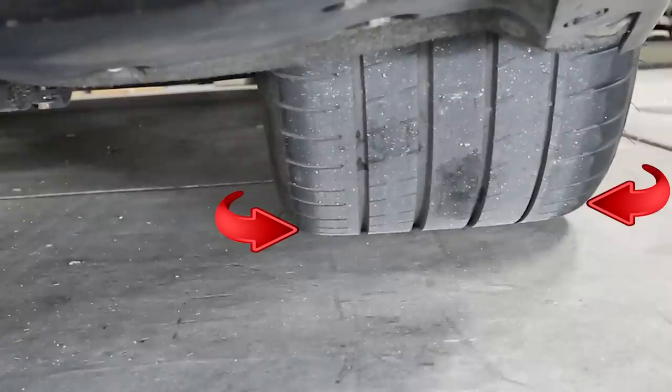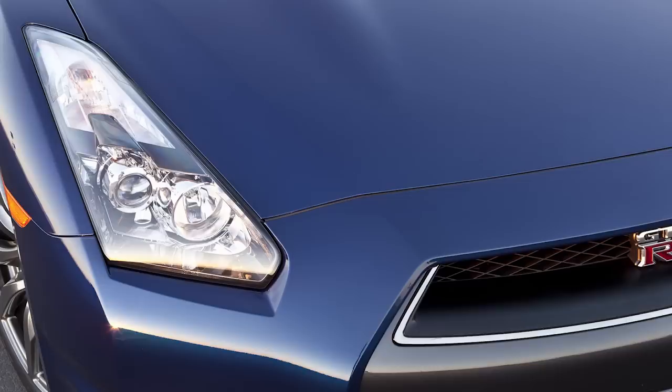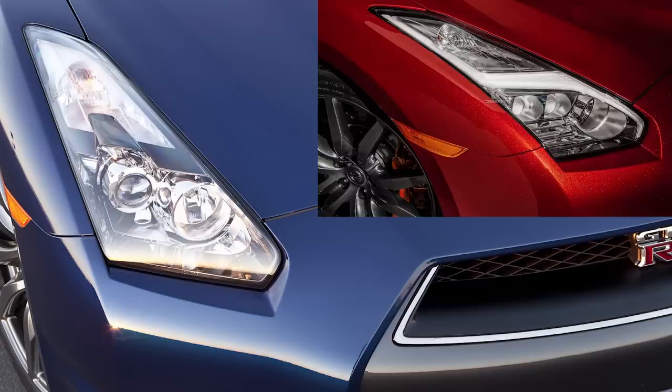One of the most expensive maintenance items on the GTR is its brake system, which can run you $4,000 plus. Driving characteristics play a big role in wear, so take a look at the steel rotor where the holes are drilled for any signs of hairline cracks. If you see any cracks developing, then you may be replacing them soon.